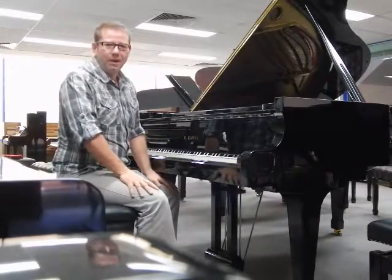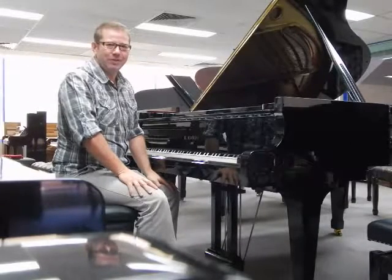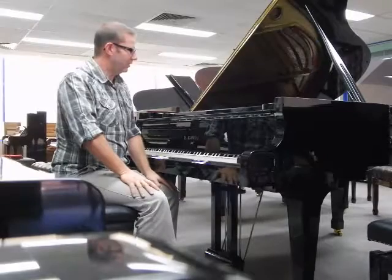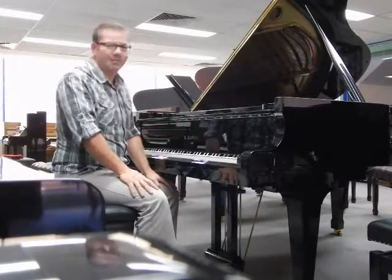Hi Lisa and Warren. My name is Russ. I'm from the Piano Showroom here in Cremorne, Sydney, and I'm going to demonstrate this beautiful Kawai CA48 1990 six-foot grand piano.